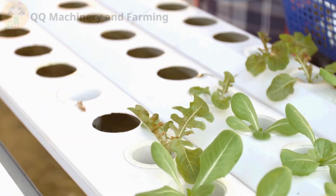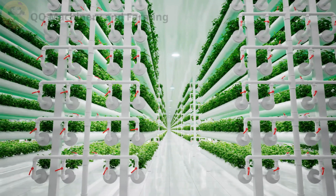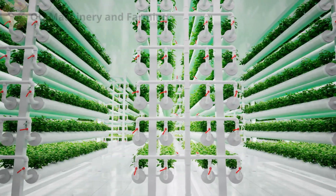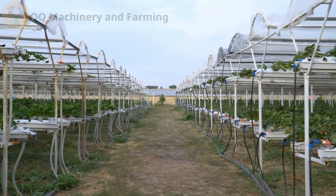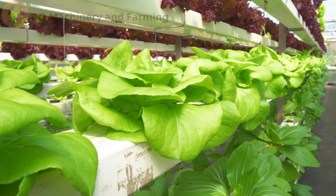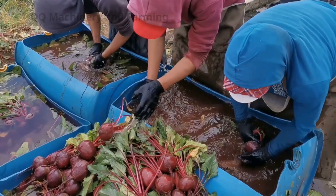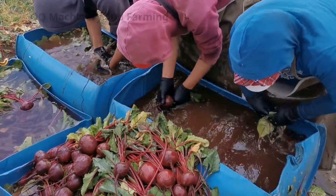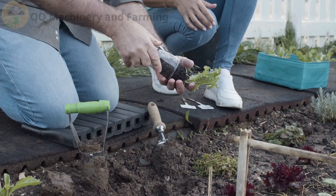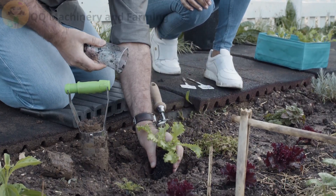Hydroponics, on the other hand, feels like farming in a sci-fi movie. No dirt, just water and nutrients on tap. Looks fancy, feels fancy, and yep, it grows fast if you do it right. Think of it this way: soil is like campfire cooking. Hydroponics? It's your smart kitchen with Wi-Fi and an espresso machine.